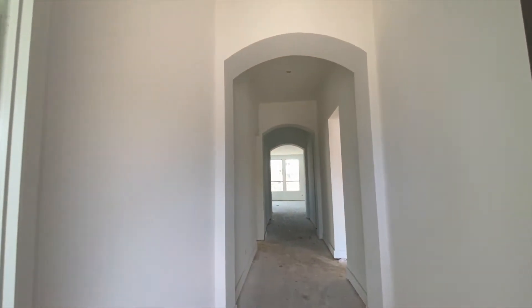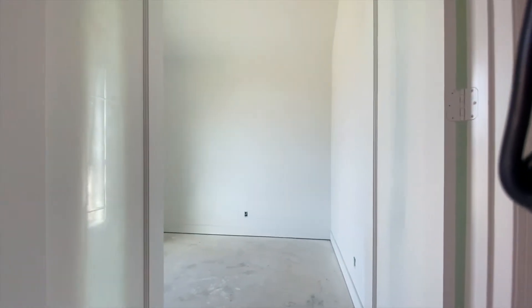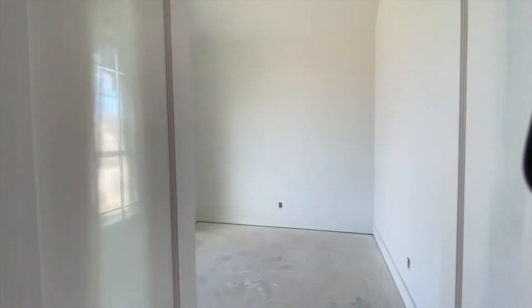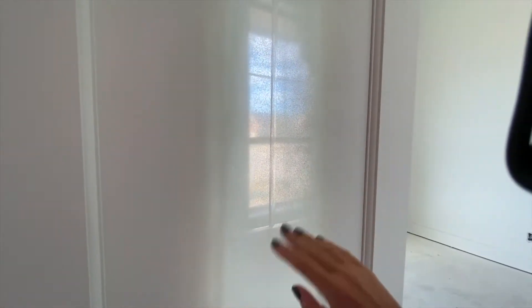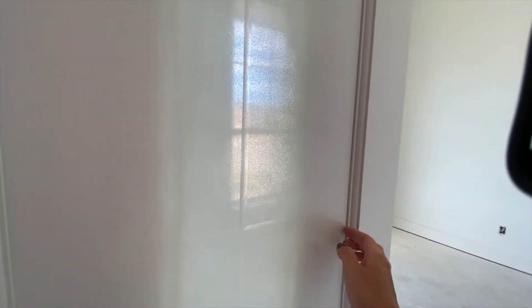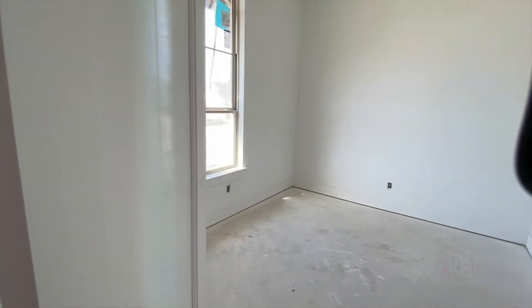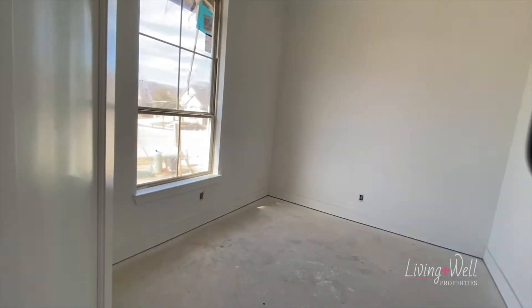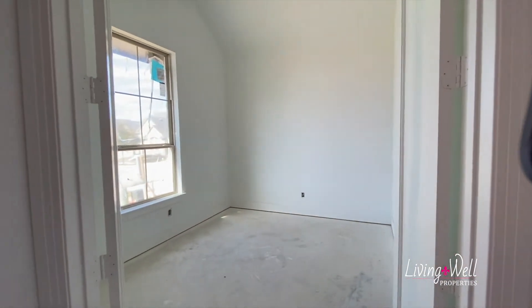Okay, so as we come in, the office doors are in. The office is here, so this is glass here. When they paint these, they usually put a piece of paper to coat it so they can just peel it off. But anyway, that looks really good.